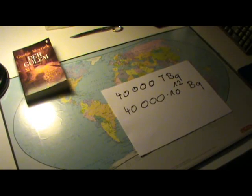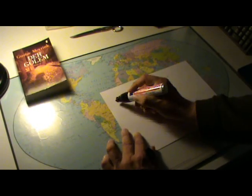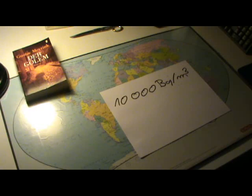Now we are going to calculate the natural radioactivity. You can get figures about the natural radioactivity of the oceans — the Pacific, the Atlantic, and so on — from different sources; you can look it up on the internet. It is estimated that one cubic meter of ocean water contains 10,000 becquerels. Now 10,000 is not such a big number if you compare it to the 40,000 TBq, but you have to take into account that the Pacific Ocean is quite big.